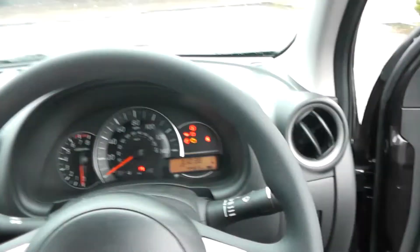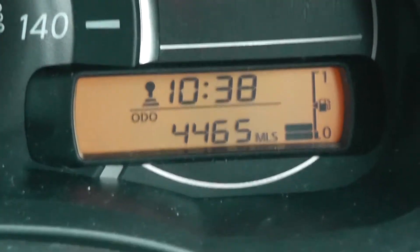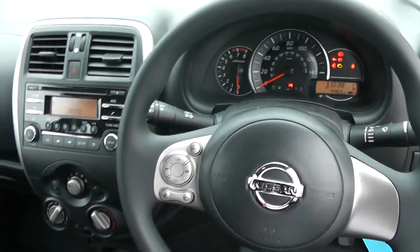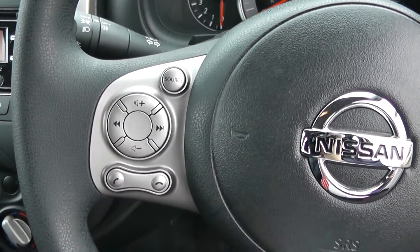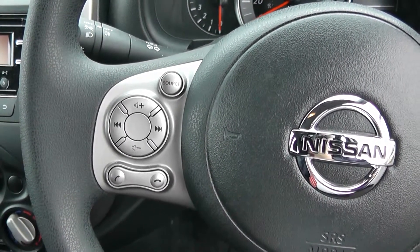Moving around to the main binnacle, you'll see this car has currently done 4,465 miles. But as I mentioned, this is a demonstrator model so that may rise — just check the website page for specific mileage. There are controls on the steering wheel to operate the mobile phone and also the radio and CD. This car does have Bluetooth.